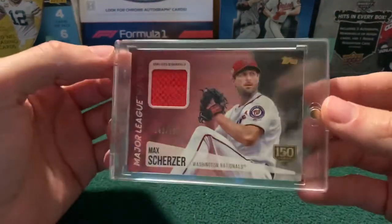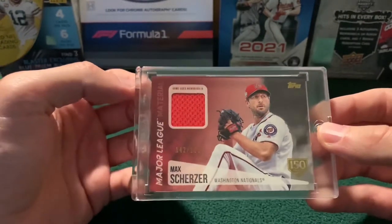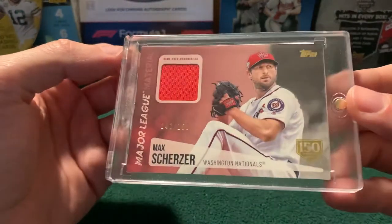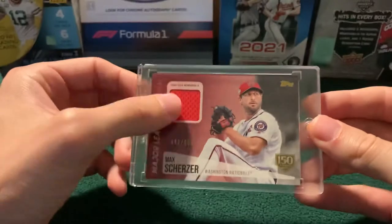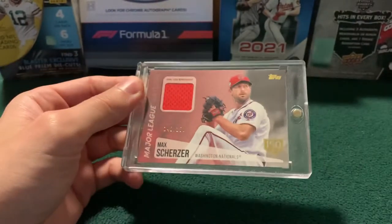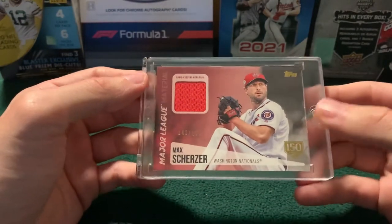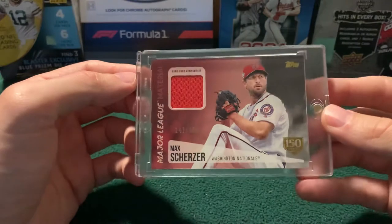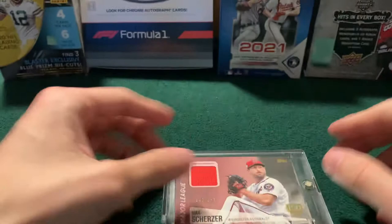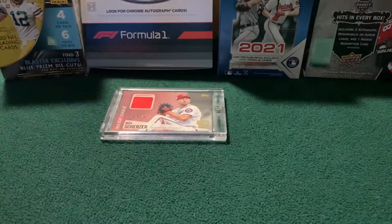Let's start off with some baseball. This is the very first relic card I pulled out of a hobby box when I got back into collecting in 2019. As luck would have it, it was a Max Scherzer. We got 142 out of 150, just a single color relic on there. I know people kind of call these things napkin pieces — it's not really cool to get a single color relic anymore — but I thought it was pretty cool that getting back into the hobby, the very first thing I pulled was a Nats jersey card. So that holds a lot of value for me, even though it's probably like five, six, seven dollars.